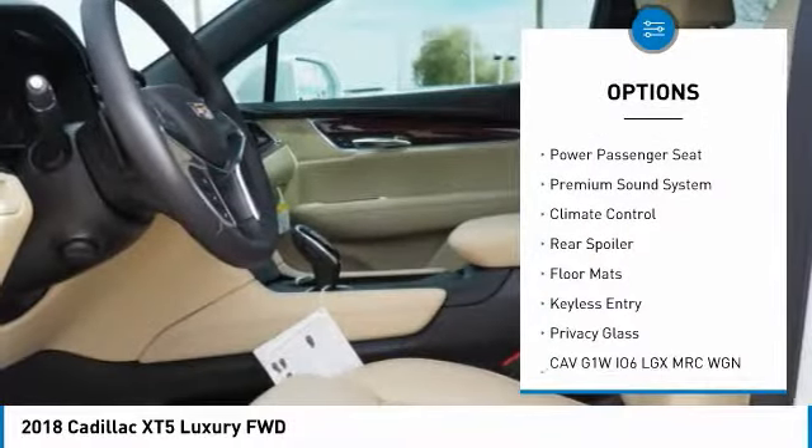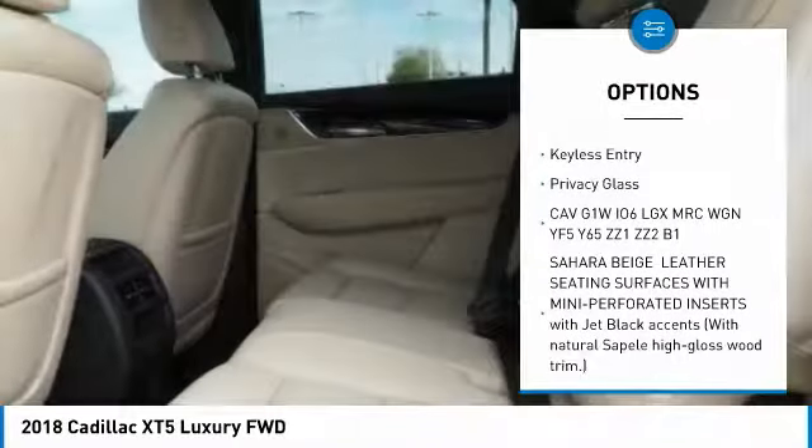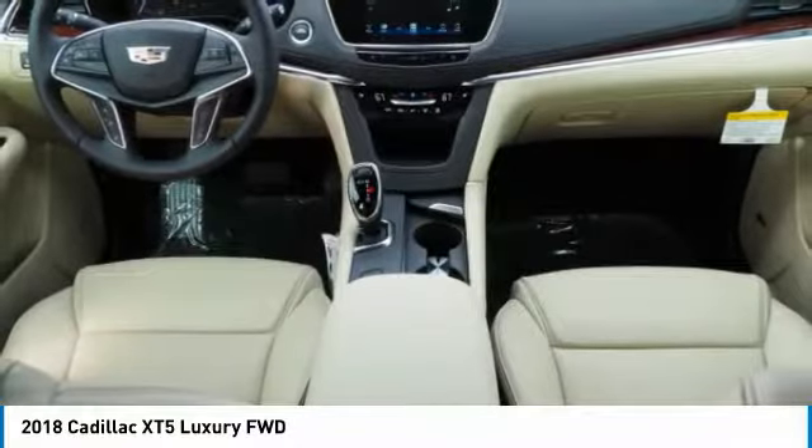remote engine start, backup camera, power passenger seat, anti-lock braking system, keyless entry, leather-wrapped steering wheel, adjustable steering wheel, power steering, driver airbag.